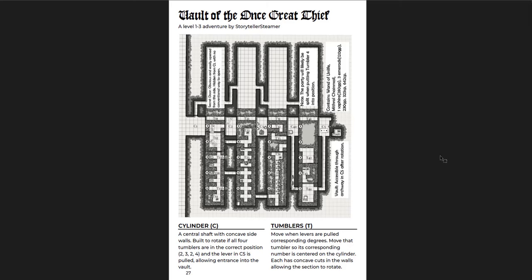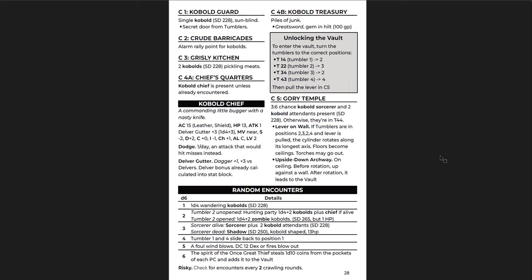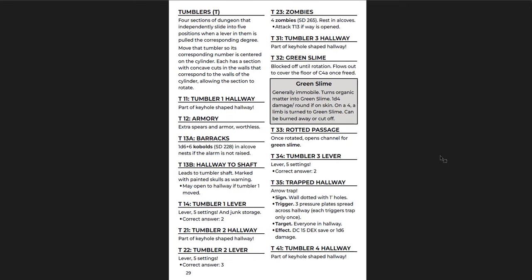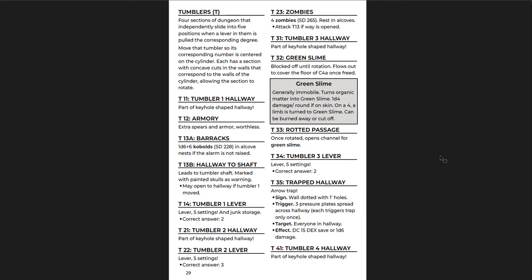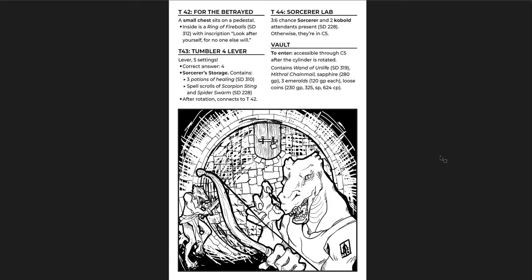The Vault of the Once Great Thief is a little bit hard to read because the map has repeated room numbers. It's a little harder to read, but it's not impossible by any means. It's a good adventure — level 1 to 3 — with tumblers and cylinders. You're inside this big kobold den, and the dungeon is sliding back and forth like a giant lock. That's what's so cool about this adventure: things slide back and forth and you have to try to make your way through by solving it. It's like a puzzle dungeon. At the very end you get to the Vault and get some really powerful magic: a mythical chainmail, a wand of unlife, and lots of treasure. Really cool — I like this one a lot.